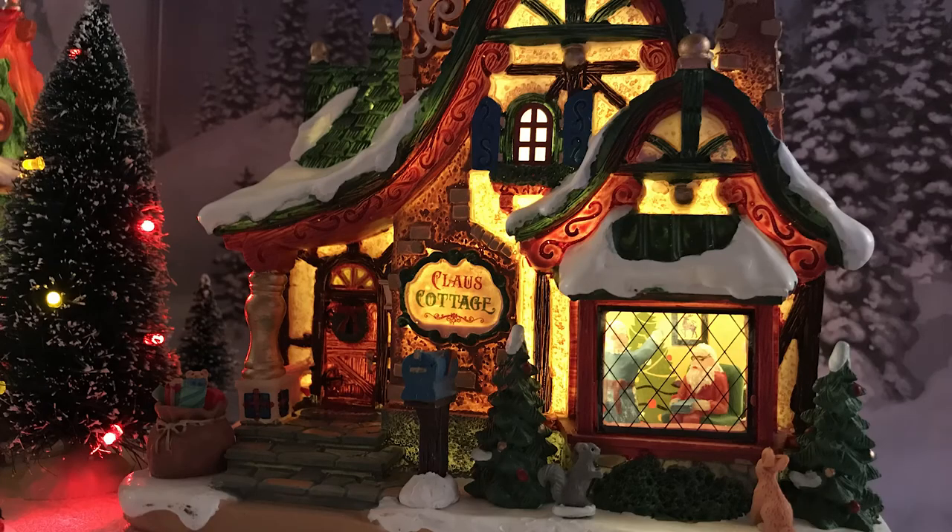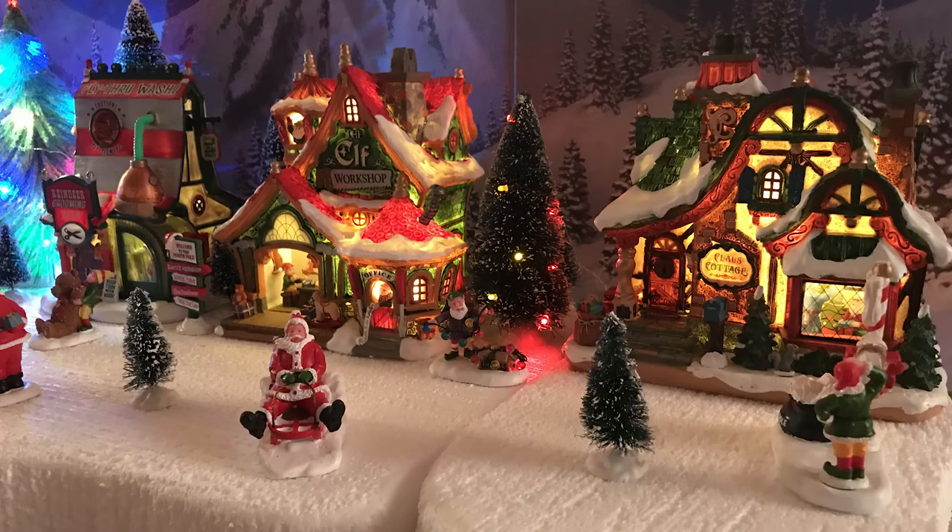My final thoughts on the Claus Cottage: eight out of ten, just like the others so far in this series. Really nice paint jobs, and even though the lighting isn't extravagant, the building would work in other kinds of displays too. Santa's house works in town squares, country festivals — my local park has a light festival where they set up a big Santa house for pictures. You don't have to have a North Pole or Santa's Wonderland setup to use this.